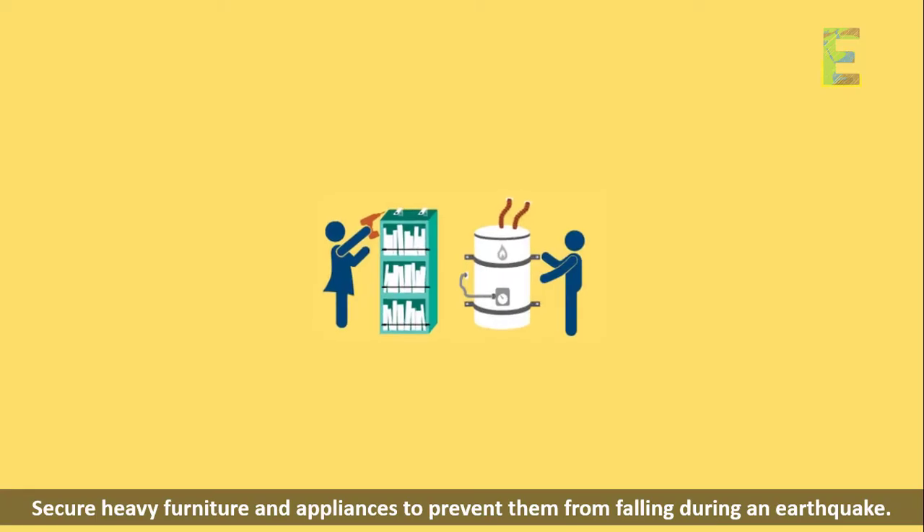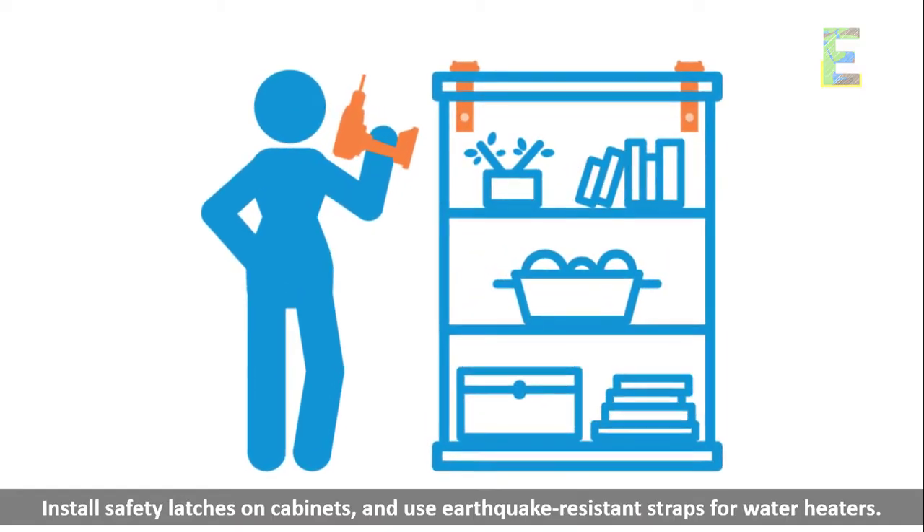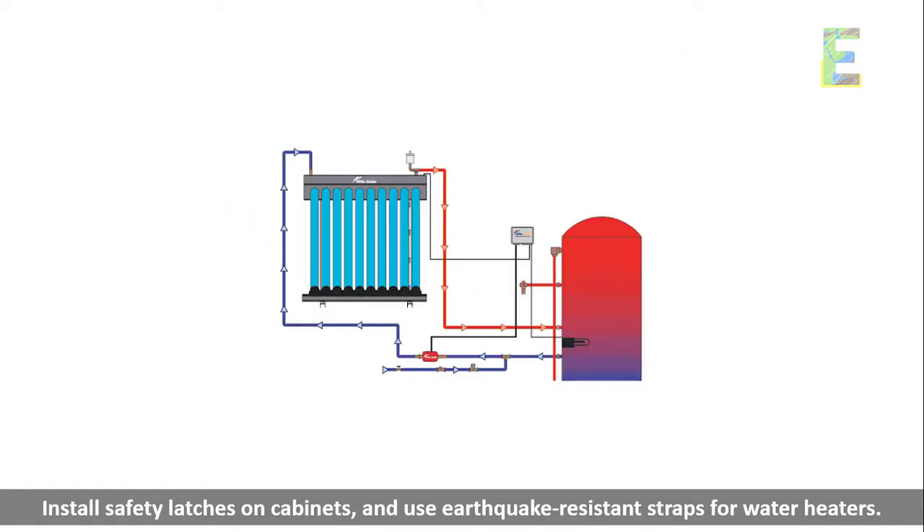Secure your home. Secure heavy furniture and appliances to prevent them from falling during an earthquake. Install safety latches on cabinets, and use earthquake-resistant straps for water heaters.